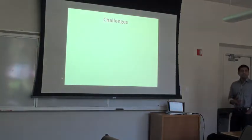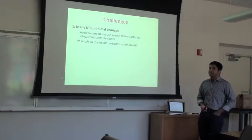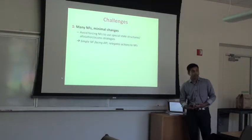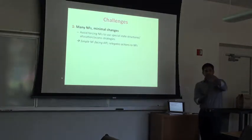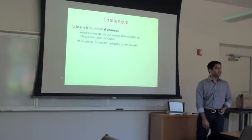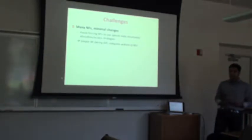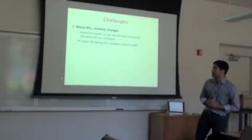There are several challenges in realizing the system. First, we don't want to design it for a particular class of NFs — we want to be inclusive and bring in as many different kinds of network functions as possible. One approach would be to create a programming model where all NFs must be written in a specific way that makes their state easier to control, but that would limit the kinds of NFs we can incorporate. So instead, we designed a simple API where we relegate much of the state-gathering functionality to the NFs themselves.